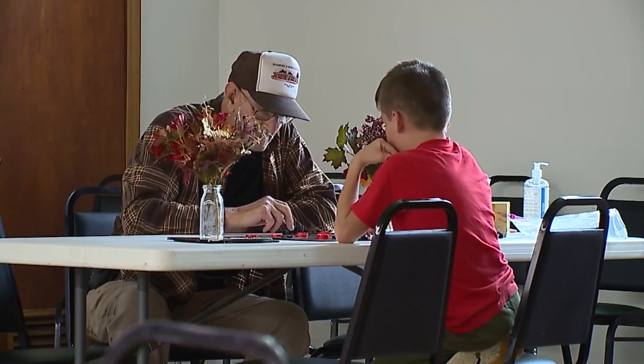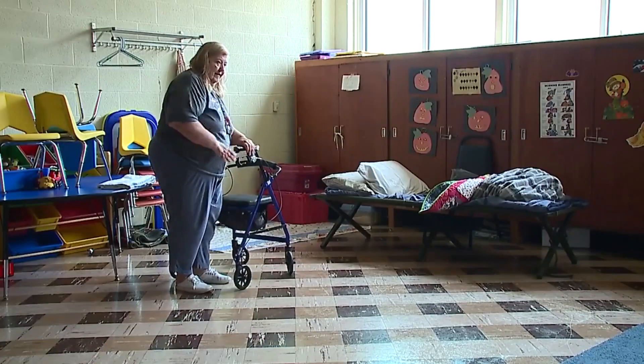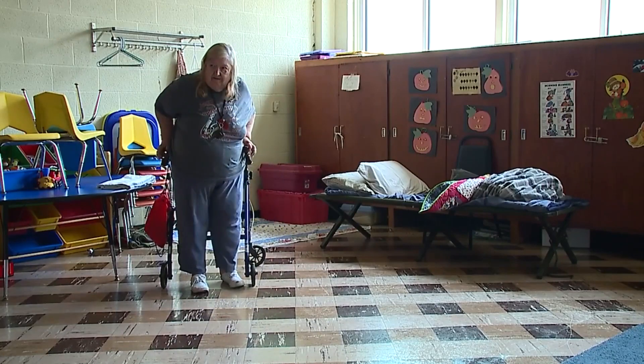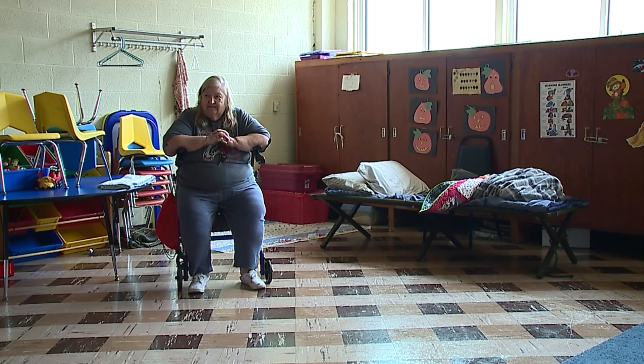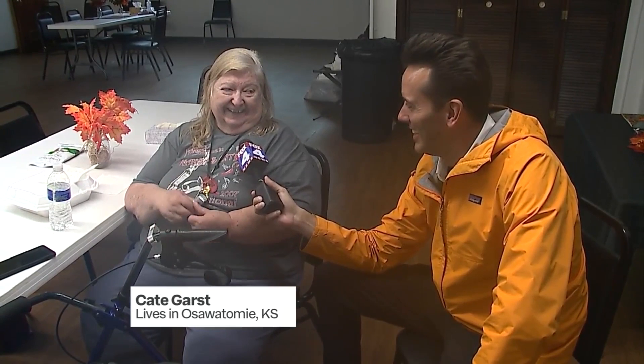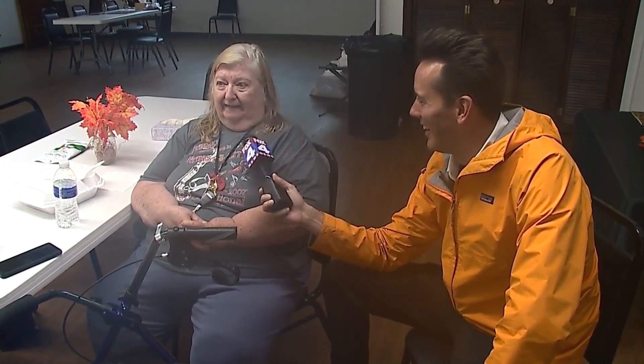These renters have relocated to the First United Methodist Church, where shelter, food, and power are being offered to people affected. Jelaine Williams said this cot is her temporary home after getting stuck in a brand new electric recliner. She laid it out, the cat jumped on her, and then the power went out — and she kept waiting for it to come back on, but it didn't.